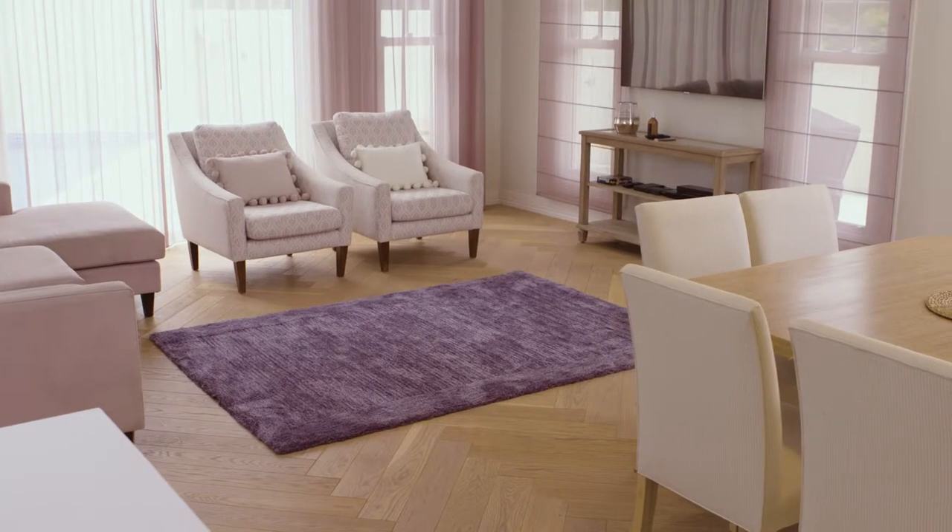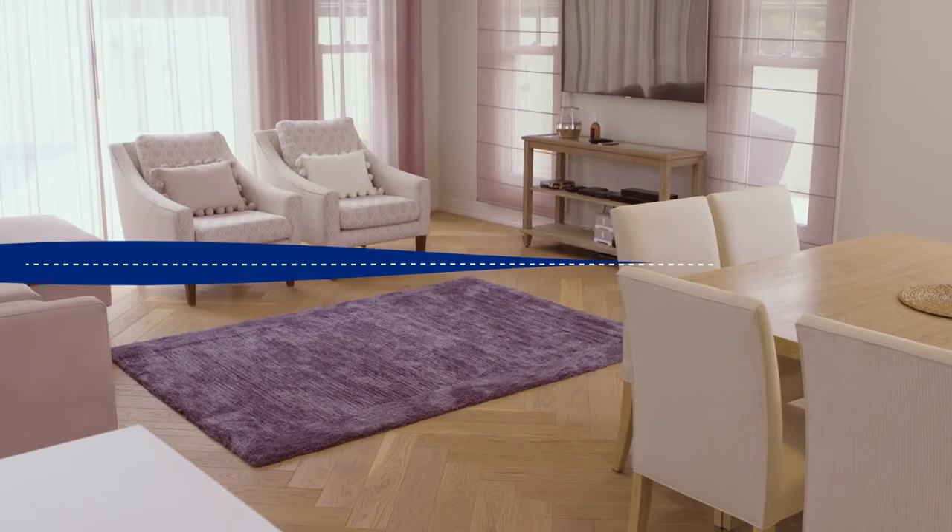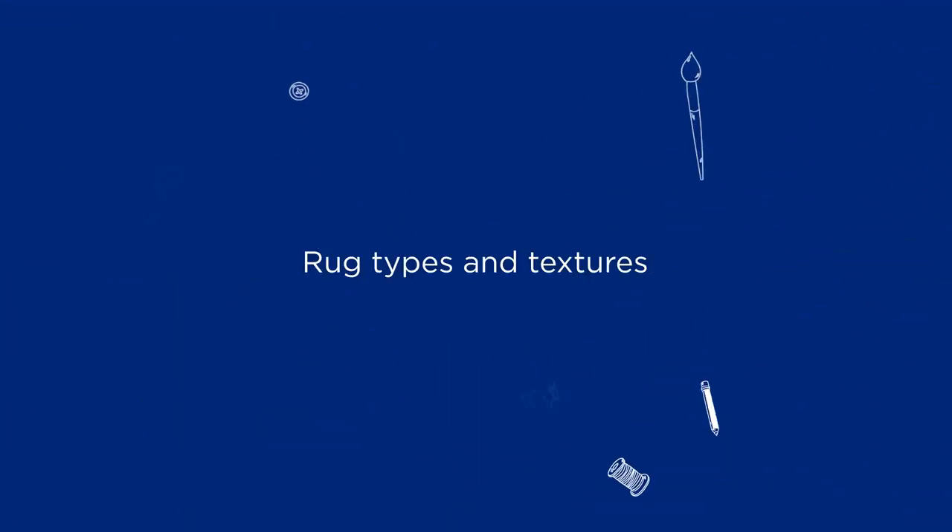You can use a rug to separate spaces in a large room or to add a sense of scale to a smaller room. No matter where in your house you're thinking of placing your rug, it helps to know the different types and textures so you can choose one that suits your home.